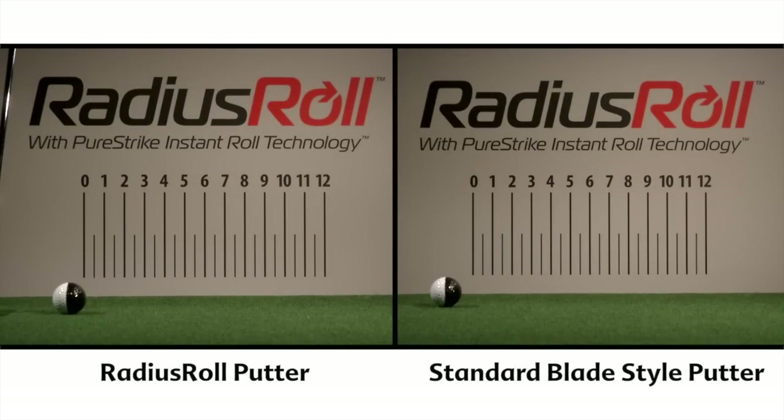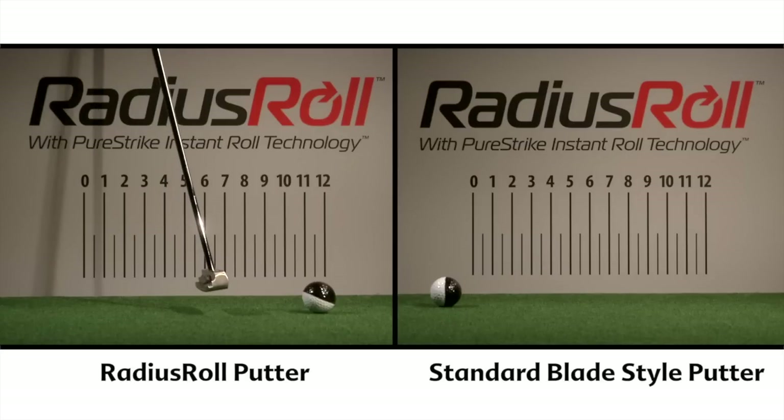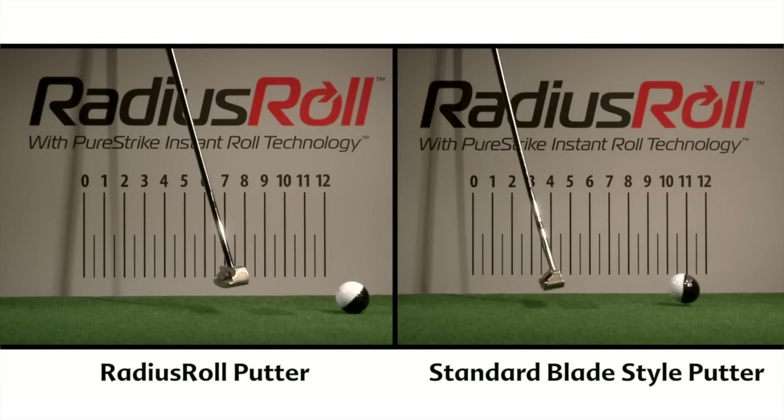Let's take a look at a side-by-side comparison. Notice the Radius Roll Putter has an immediate roll. The standard flat-face putter took 10 inches of skip and hop before it started to roll correctly.